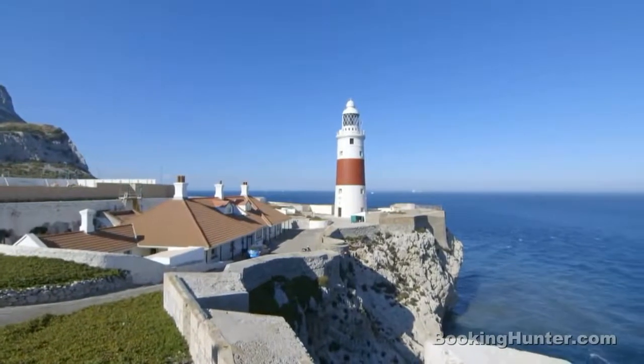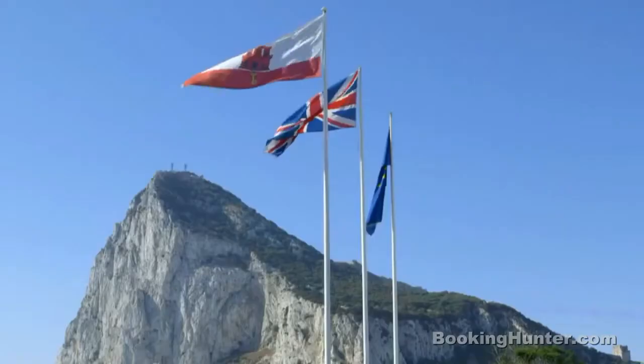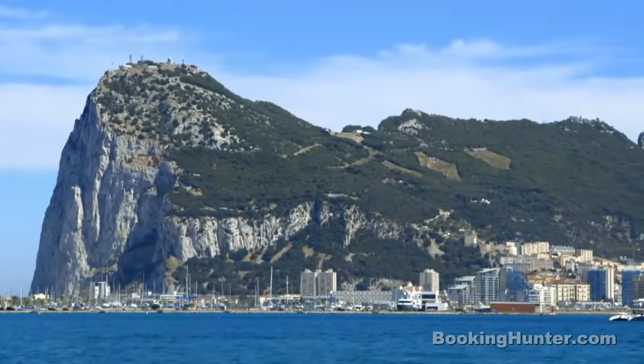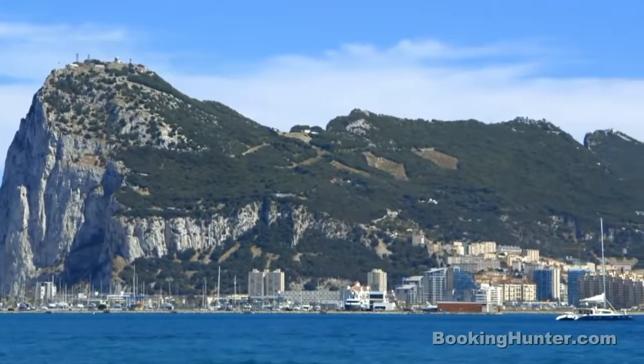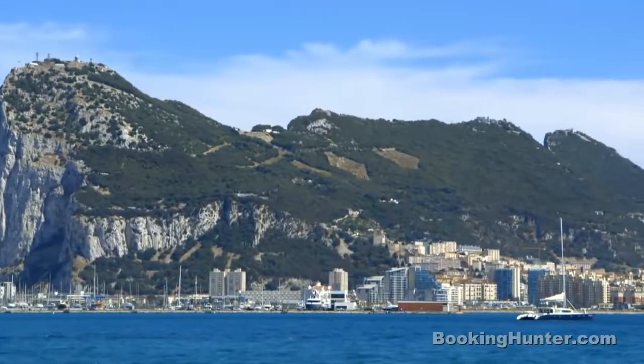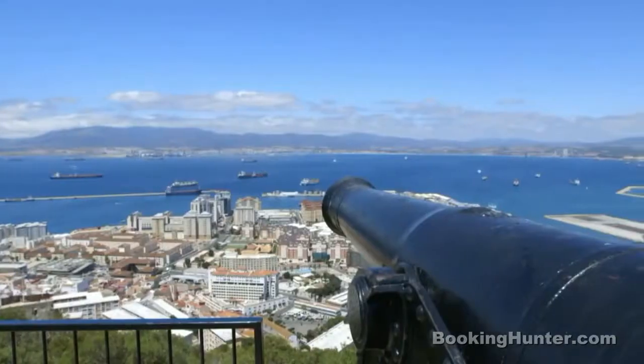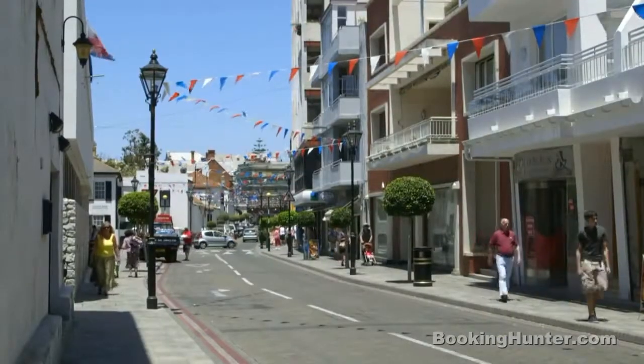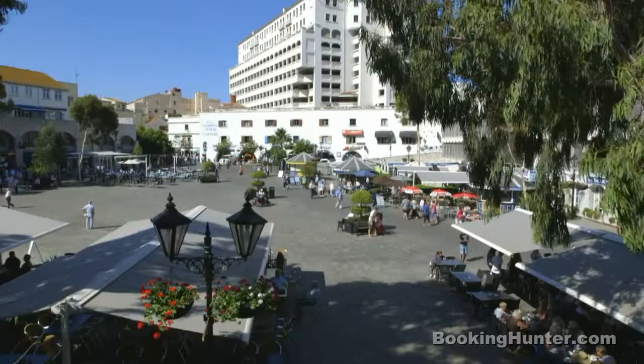Nestled at the bottom of the Spanish mainland sits Gibraltar, a tiny piece of Britain in the Mediterranean. At just two and a half miles long, this British colony is no larger than a small town. But with a long and fascinating history and a host of highlights, this home from home still has plenty to offer.